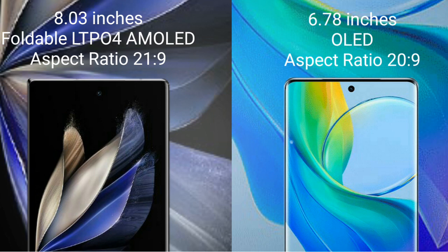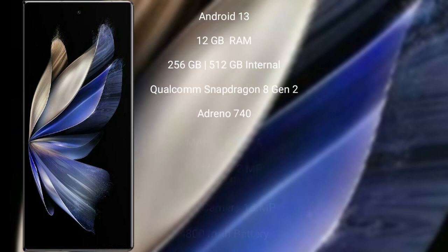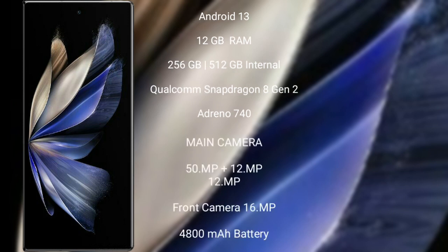Vivo X Fold 2 runs on the Android 13 operating system. It comes with 12GB RAM and 256GB or 512GB internal storage, powered by a Snapdragon 8 Gen 2 processor with Adreno 740 GPU. Vivo X Fold 2 features a rear triple camera setup: 50MP, 12MP, and 12MP.